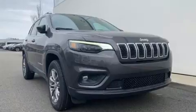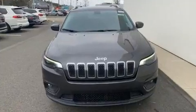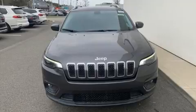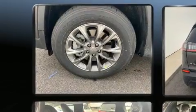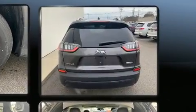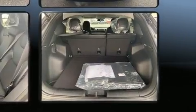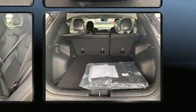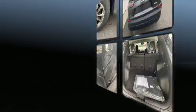Jeep ensures the safety and security of its passengers with equipment such as head curtain airbags, front and rear side impact airbags, traction control, brake assist, anti-whiplash front head restraints, a panic alarm, and four wheel disc brakes with ABS. With electronic stability control supplementing mechanical systems, you'll maintain precise command of the roadway.